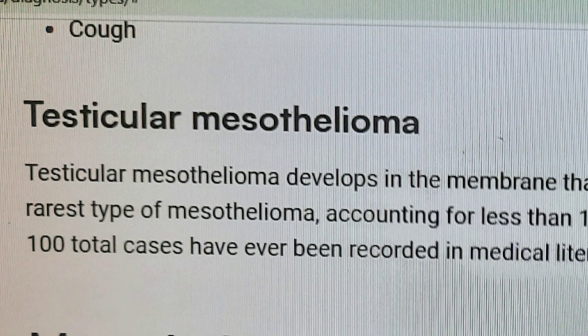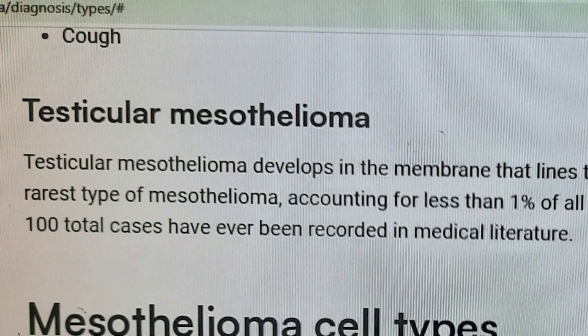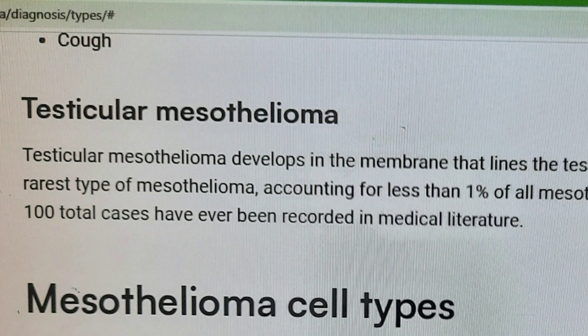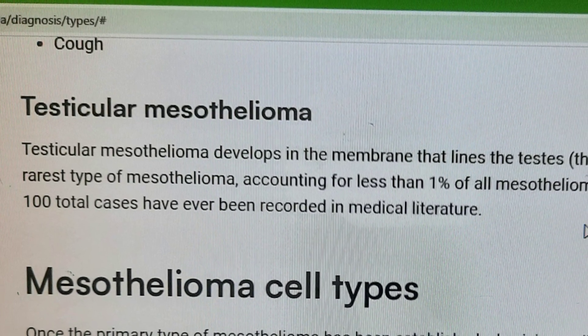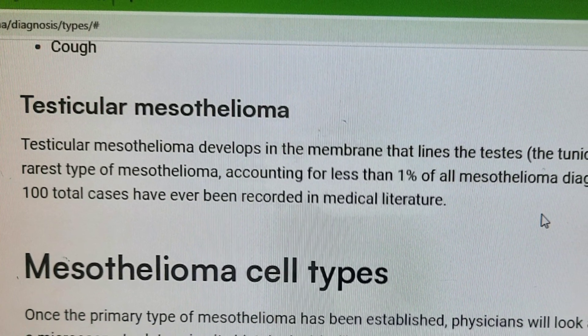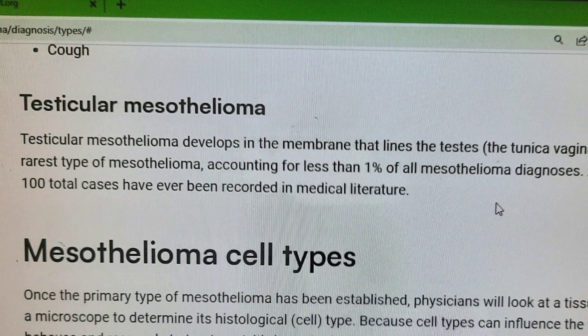Testicular mesothelioma develops in the membrane that lines the testes, the tunica vaginalis, and is the rarest type of mesothelioma. Accounting for less than 1% of all mesothelioma diagnoses, approximately 100 cases have ever been recorded in medical literature.